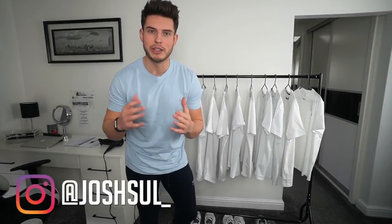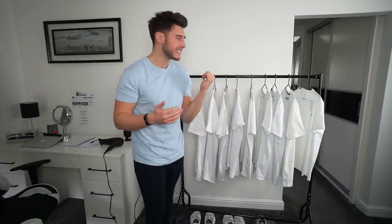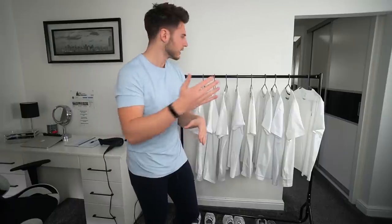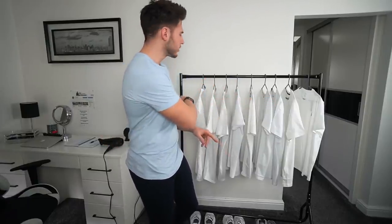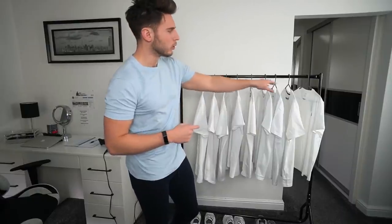Welcome back to another video. Today we're trying to find the perfect white t-shirt. We've got loads of different brands to go through — nine t-shirts in total. We've got brands like Ralph Lauren, Tommy Hilfiger, Lyle & Scott, and then lower-end brands like Bershka and ASOS. I'm going to link all the t-shirts in the description. It'll be interesting to see the comparison from a six quid t-shirt to a 45 quid t-shirt, going in price order from lowest to highest.